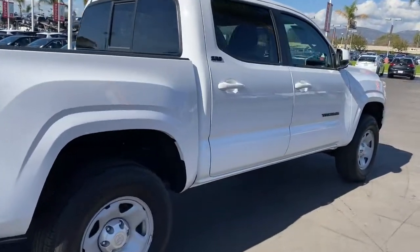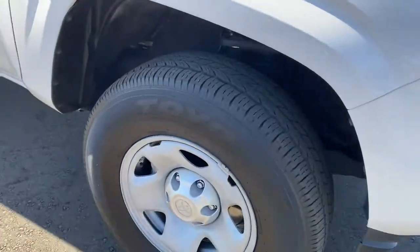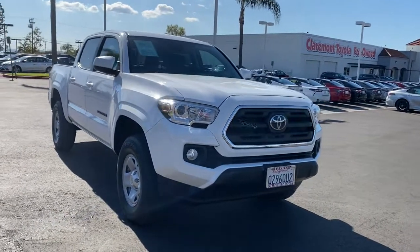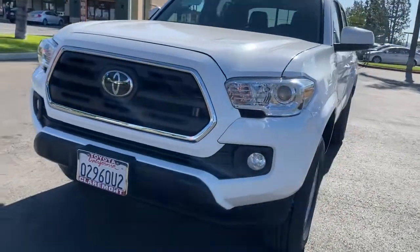These are just some of the great options this vehicle comes with: keyless entry, fog lamps, adaptive cruise control, backup camera, satellite radio, Bluetooth connection, steering wheel audio controls, stability control, leather steering wheel, and rear wheel drive.